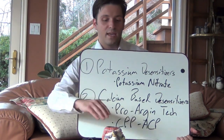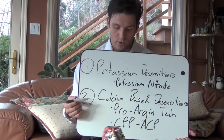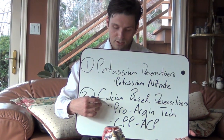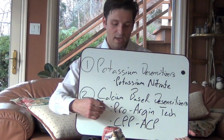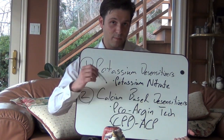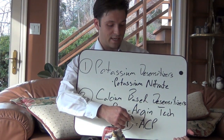There are two basic classes of toothpaste within this category. The first is pro-Argin technology, which is owned by Colgate. The second is MI Paste, which uses a milk protein — you don't really need to know what that stands for, but I'll post it on the blog below — along with amorphous calcium phosphate.